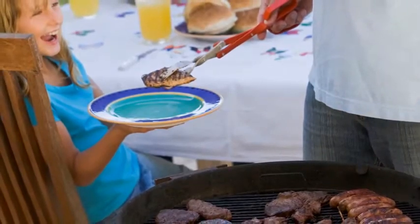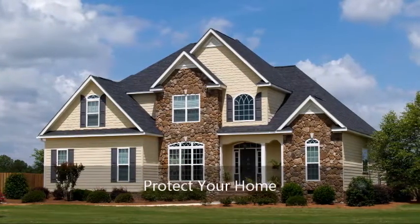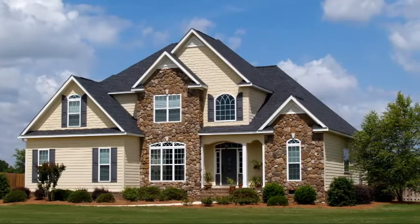Warm weather brings out termite swarms. As we transition from the colder months into spring, it's important to notice signs that your house may be under attack from termites.